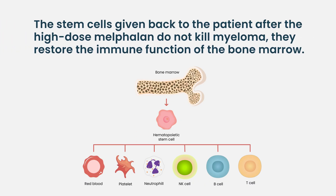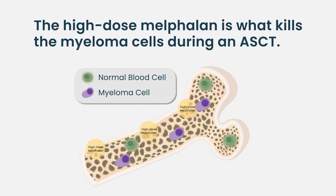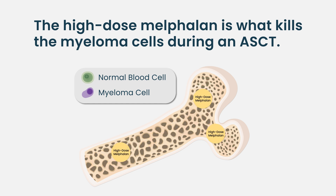The stem cells we give back to the patient are generally not thought to do much therapeutically, although in some cases they do restore immune function and there is a little bit of an immune reboot that happens. But the vast majority of the effect in an autologous stem cell transplant comes from the high dose of chemotherapy that we use.